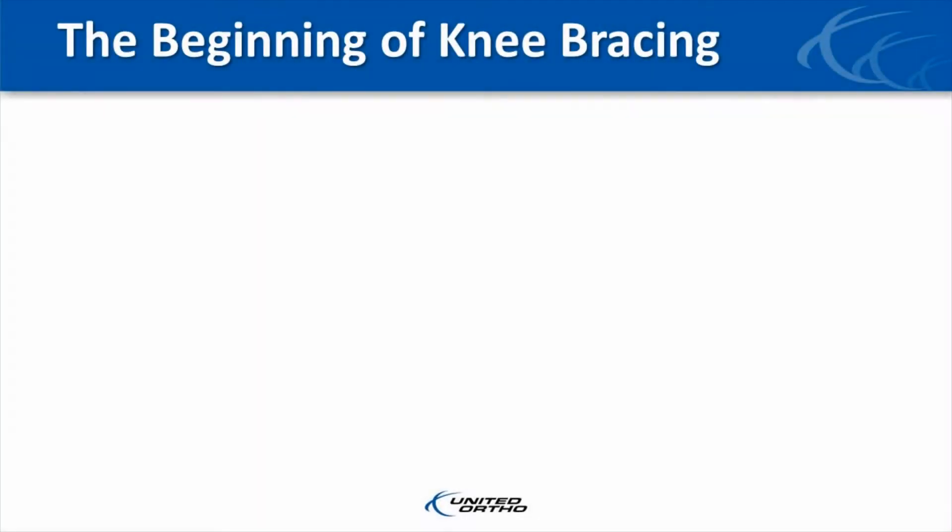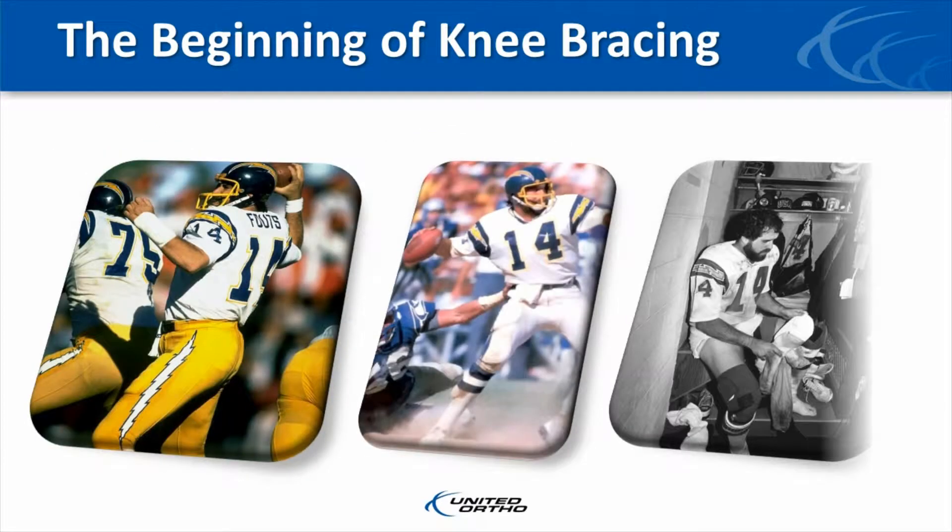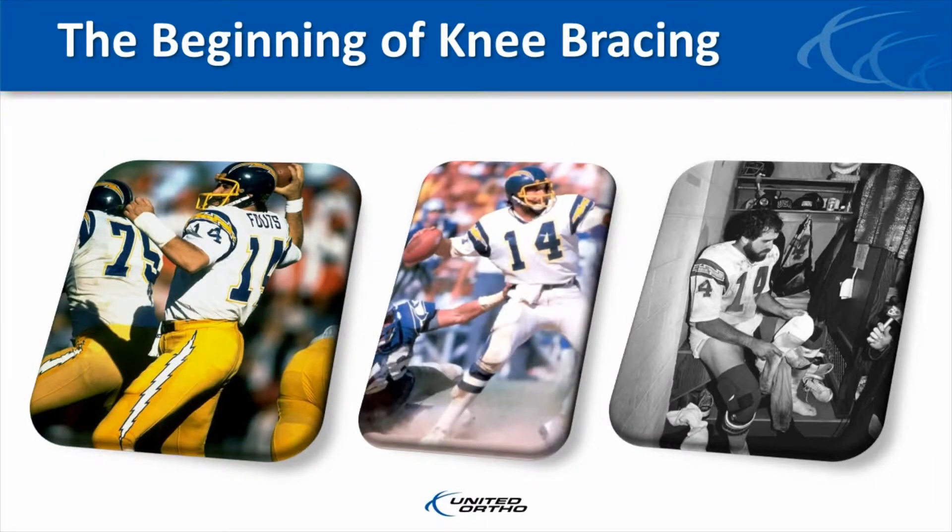In a nutshell, the patient doesn't wear the brace because they don't like it, and a brace cannot provide any protection. This was evident during my early years with the Chargers. In 1979, Dan Fouts, our starting quarterback, injured his knee in a preseason game.